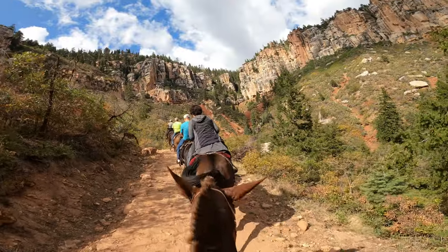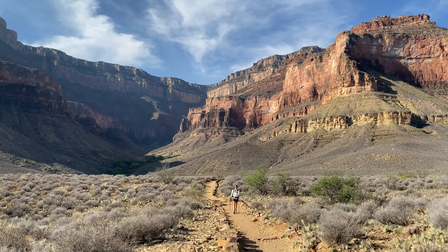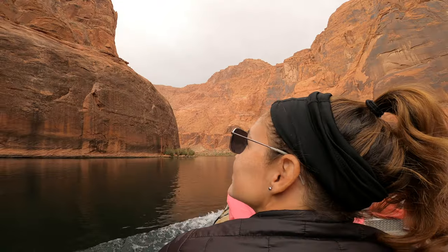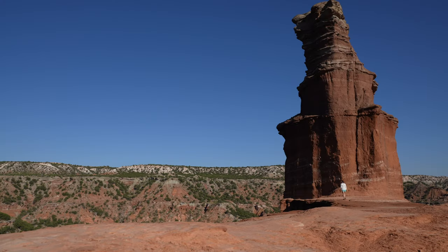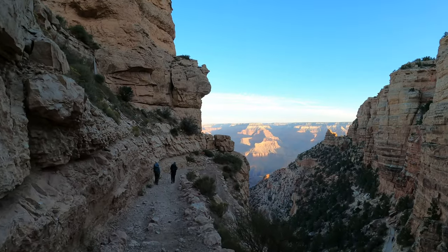This is part of our America's Grandest Canyons road trip series, where we traveled cross country to explore the Grand Canyon, Bryce Canyon, Glen Canyon, Palo Duro Canyon, and more. Stay tuned for more videos in our evolving trip playlist.